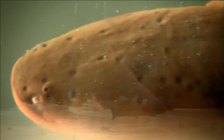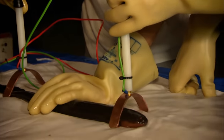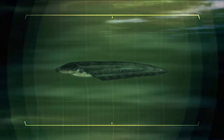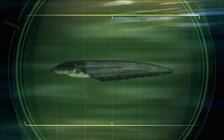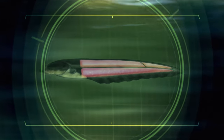Smaller eels like these deliver a less powerful shock than the larger ones, but they can still pack a punch. Wearing protective rubber gloves, Jonathan shows me this by hooking one up to a bank of LEDs. It lights them up using muscles that have been modified into thousands of special cells, which work in a similar way to AA batteries.